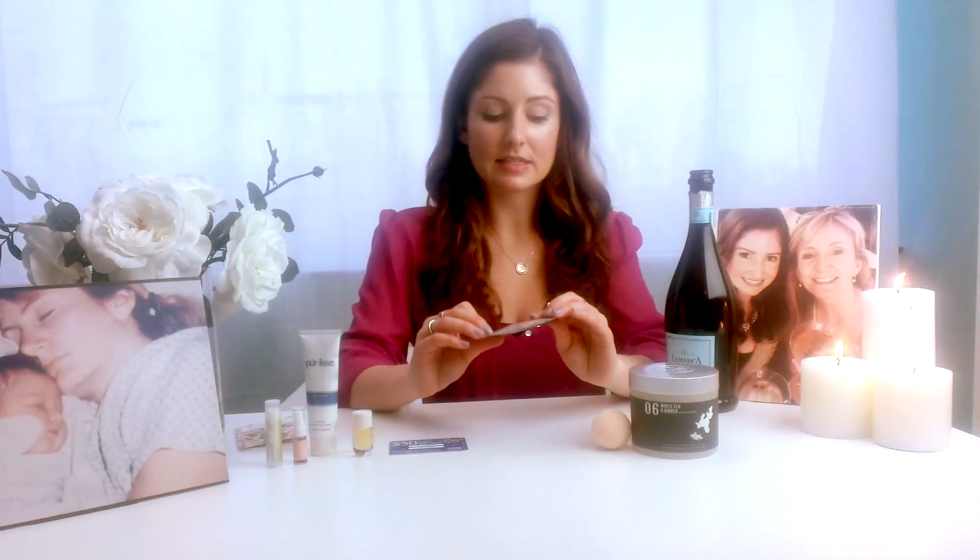This is a Dead Sea Base Spa sheet mask, which are, as you know, very great for your skin. It's exfoliating, moisturizing, and hydrating.